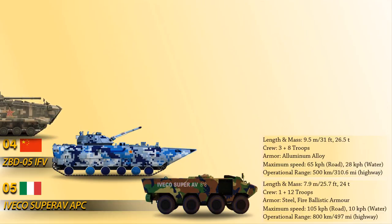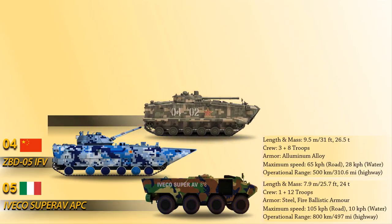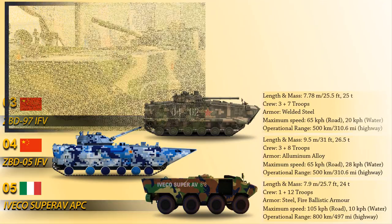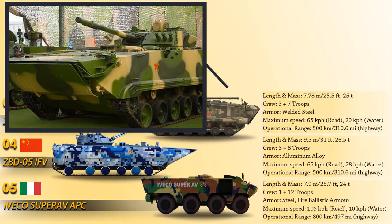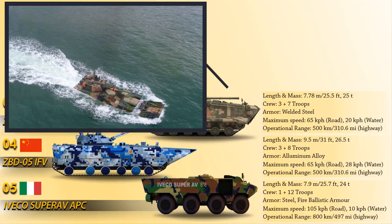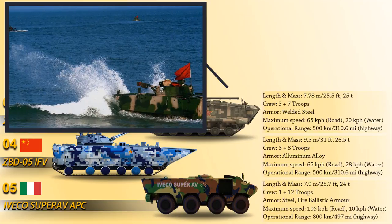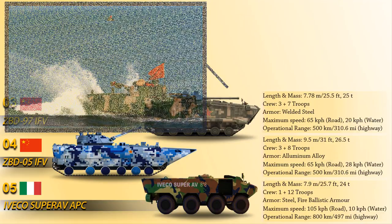Up next at number 3 is the ZBD-97, an amphibious infantry fighting vehicle developed for the People's Liberation Army. The ZBD-97 is fitted with a collective NBC protection system and welded steel armor providing protection against small arms and shell splinters. It is armed with a semi-automatic 100mm rifled gun and a missile launcher capable of firing high fragmentation rounds and the 9M117 ATGM. Secondary weapons include a 30mm coaxial automatic cannon with 500 rounds and a 7.62mm coaxial machine gun.